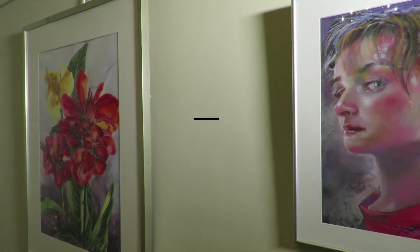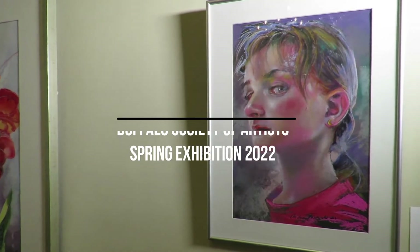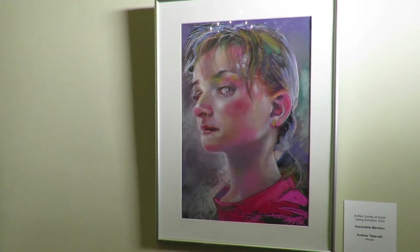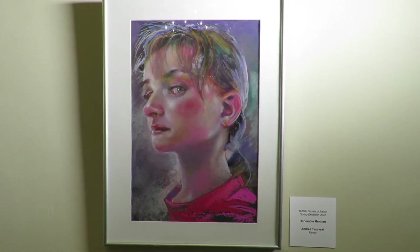My name is Andrea Tusevsky and I focus primarily on pastel portraitures. My pastel entry in the Buffalo Society of Artists Spring Show is a subject I have painted many times — my daughter Renee.